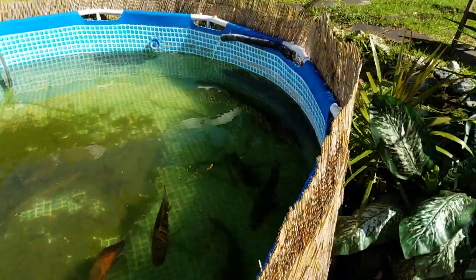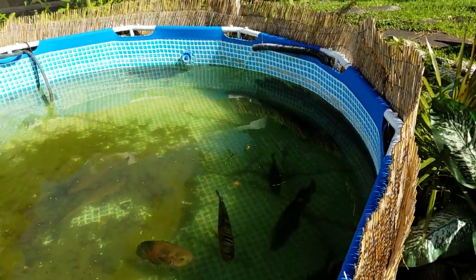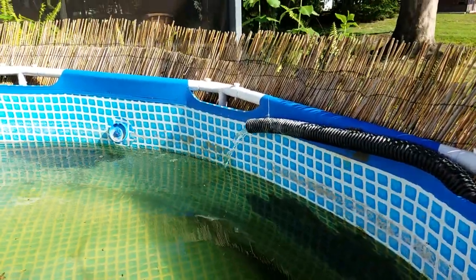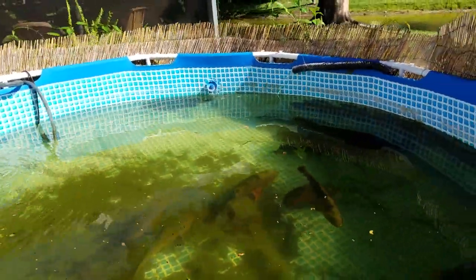That's by Tetra Pond. I believe that's 3,900 gallons per hour — correct me if I'm wrong — but it's a very, very powerful pump. As you can see, that is the water fresh from the lake. Clear, crystal clear. Let's go take a look at it over there.